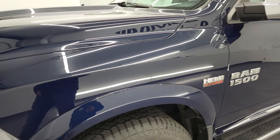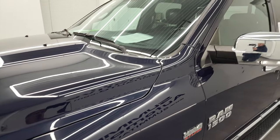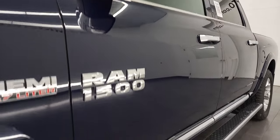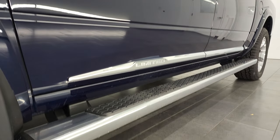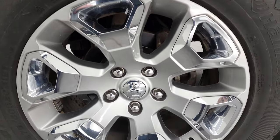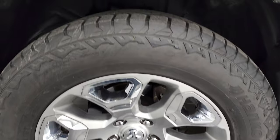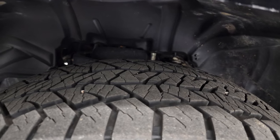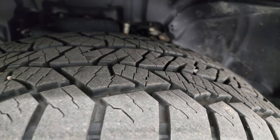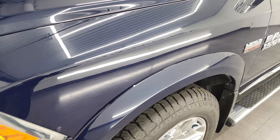The front fender looks really good. If you like the video, you can subscribe to my YouTube channel at youtube.com/summitauto — click the bell notifications and you'll get all the updates as I do videos each and every day. This one comes with the 20-inch factory painted alloy rims with chrome inserts and Hankook Dynapro 275/60R20 tires with about 60 to 70 percent of the tread left on them.